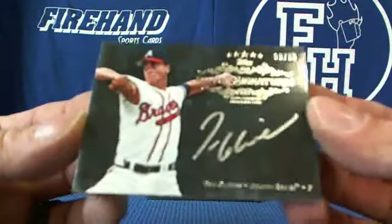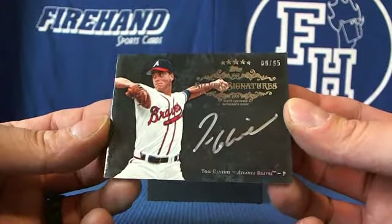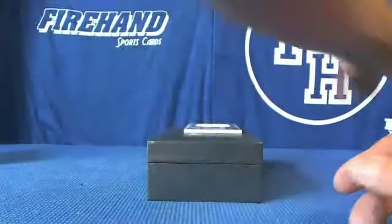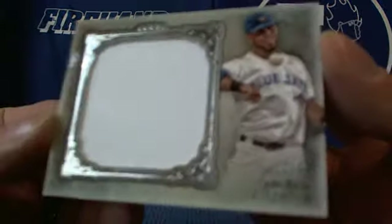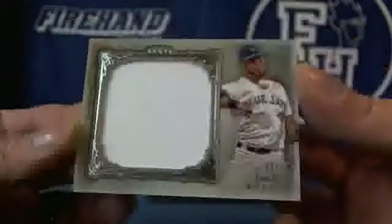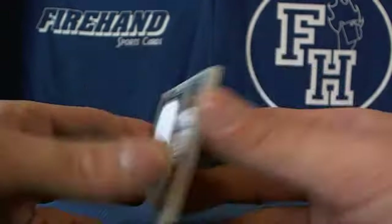Tom Glavine for the Braves, numbered at 65, for hit at hard 13. And the last hit of the Braves goes to the Blue Jays — Jose Reyes, 22 out of 35 jersey — that's for JAI 9686.